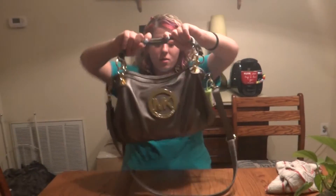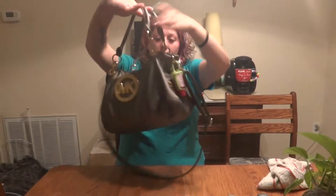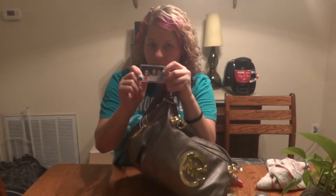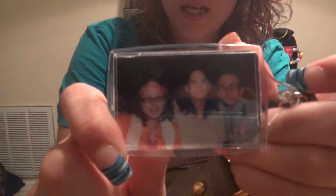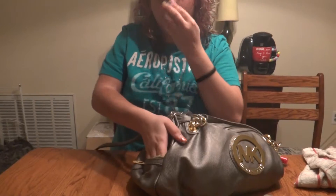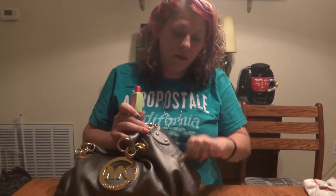Hi, this is Jackie. I'm doing a what's in my purse video. We're gonna start with showing you my purse. Here's a picture of me and my mom and my daddy-o — we went to a dinner movie. Then we'll go to the outside pockets, which don't have anything in them because I put my headphones in there and totally forgot about them forever later. There's another one.